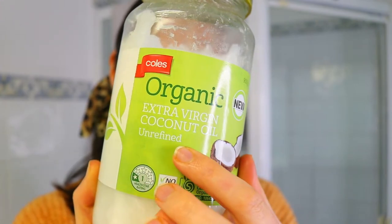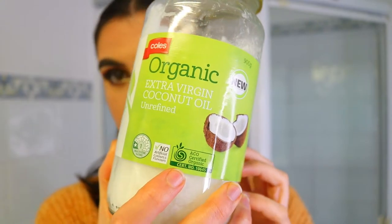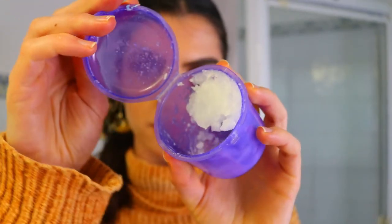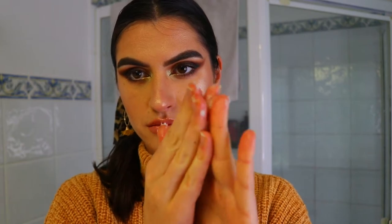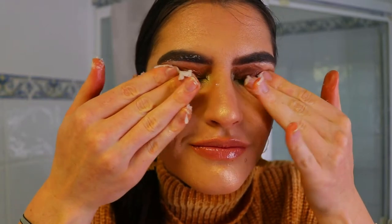I have two options for you guys. I do use coconut oil to remove most of my makeup. I have been using micellar water but I find an oil like coconut oil just really breaks down the makeup so well and so effectively. You can use micellar water too. I keep the coconut oil in a little purple container in my bathroom just to make it more convenient — I don't want a big tub sitting in my bathroom cupboard.